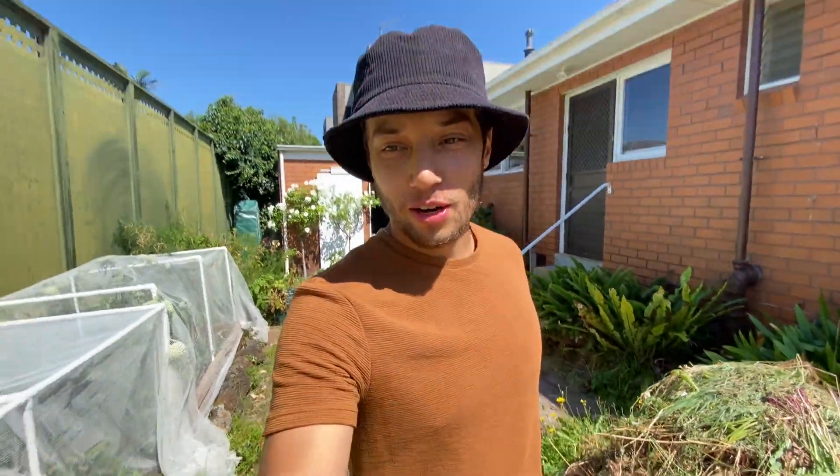Hello again everybody. Today is the same day as the previous video, as you can tell I've got the same shirt. But I have decided to make another video today just because the weather is hot, and I will take advantage of that hot weather to harvest some worm castings, and you will see why.